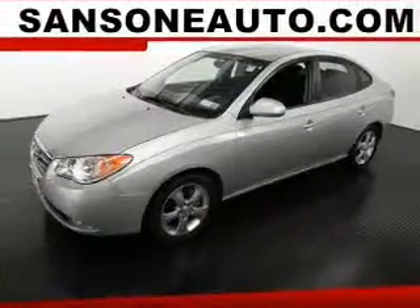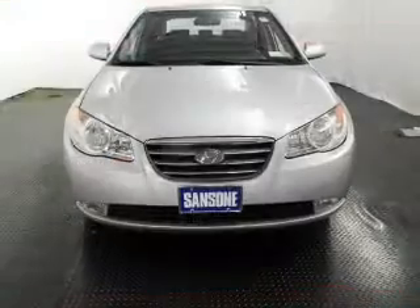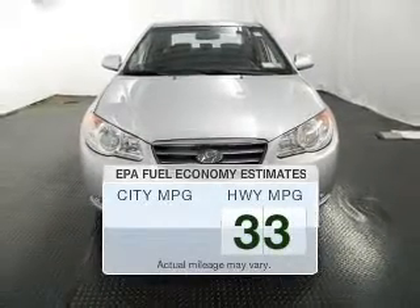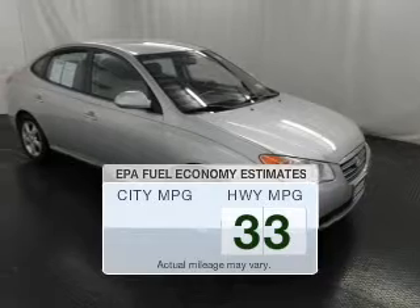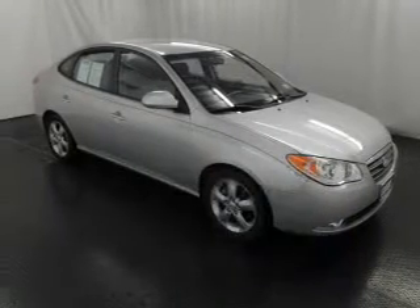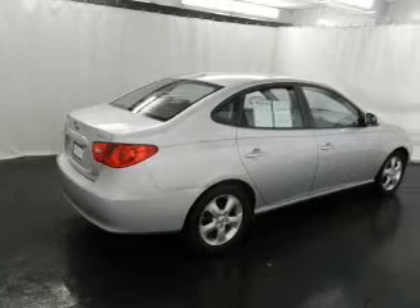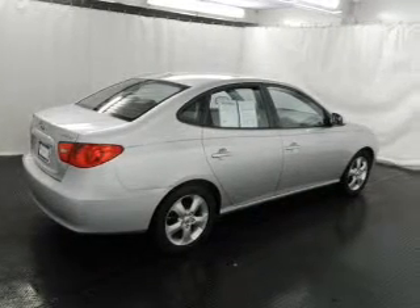Check out this 2008 Hyundai Elantra. If you're looking for an automobile with great attributes, look no further. Low emissions and good fuel economy are important to you and to the environment. The powertrain includes front wheel drive with an efficient four-cylinder engine that responds smoothly to its automatic transmission.